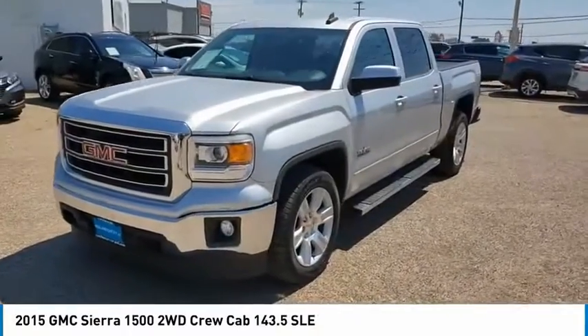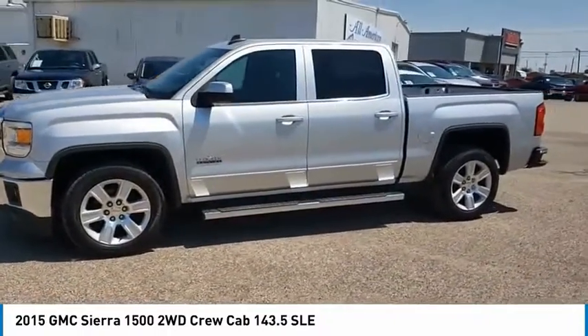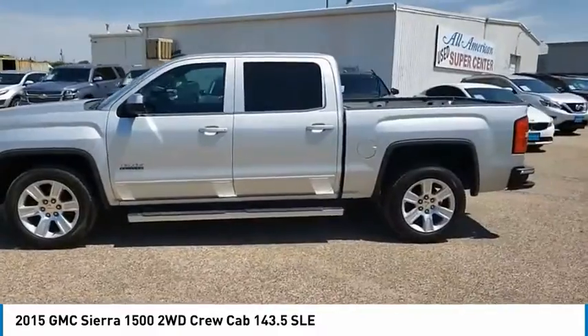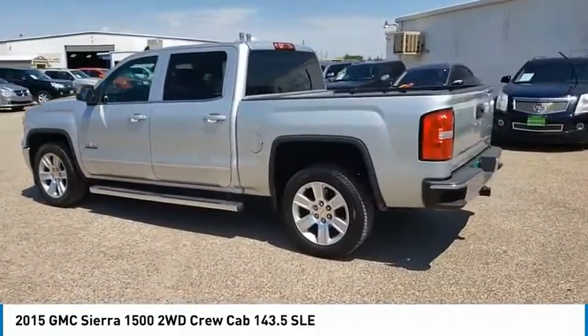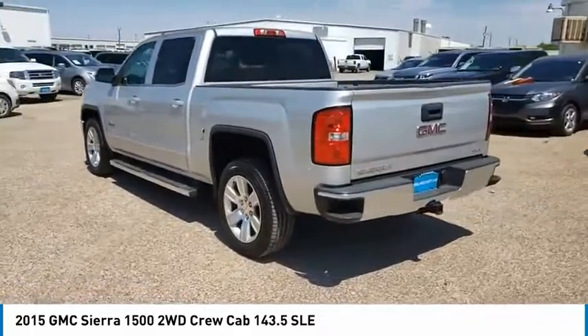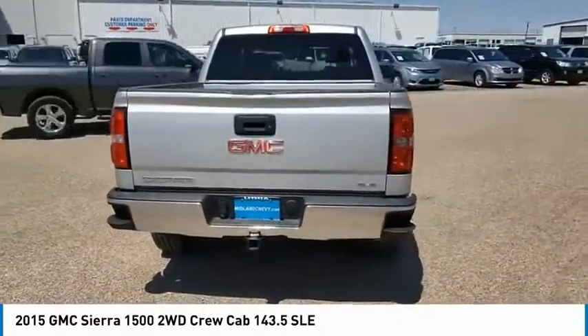Make a great choice today with the 2015 Sierra 1500. The GMC Sierra is a full-size pickup with all the functionality you could expect. With multiple trim levels, the GMC Sierra provides a wide range of features for you to enjoy.